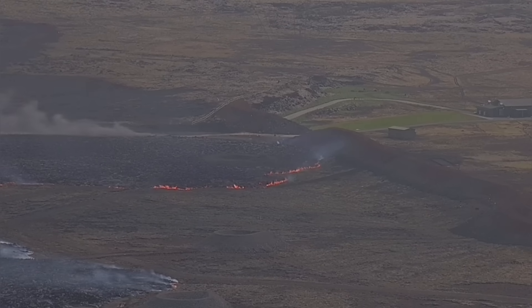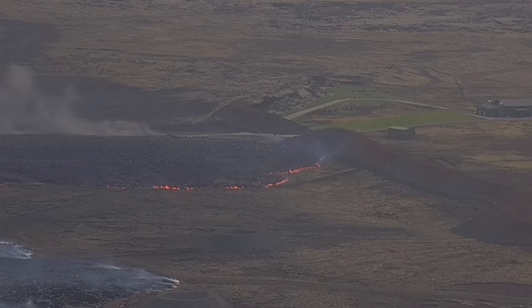Now we have a fissure actually just north of the Grindavík defenses. And to the west side, we have the wall only holding this. This is the defensive wall which separates the telecommunications center of the U.S. Navy to the west side from the town of Grindavík.